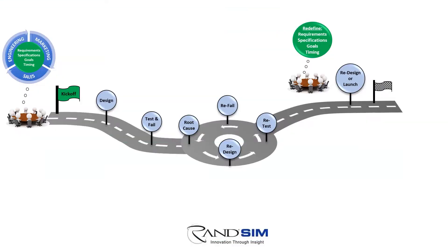Let's start with an outline of the typical product development roadmap. The design campaign kicks off after an internal stakeholder meeting to define product requirements, specifications, goals, and timeline. An initial concept is then designed, fabricated, and tested.